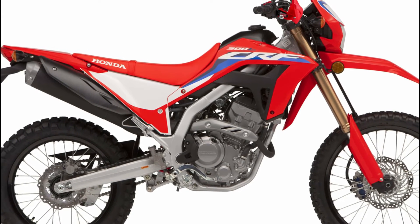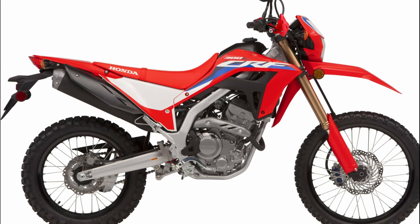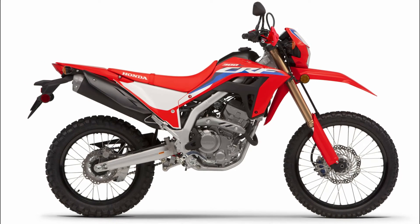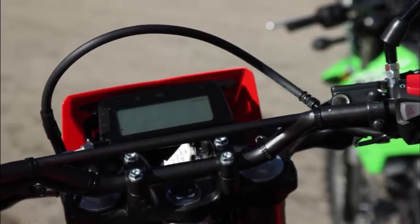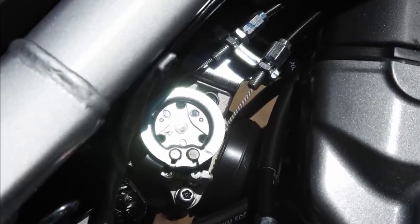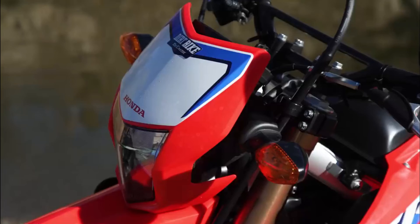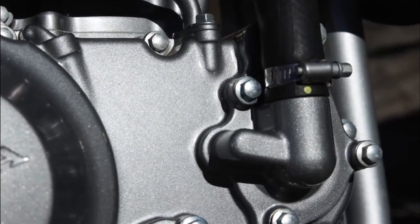The transmission is 6-speed with assist and slipper clutch, the fuel tank capacity is 7.8 liters, and the curb weight is 142 kg. It also features an LCD digital panel, 2-channel ABS, and 21-front and 18-rear spoked wheels fitted with dual-purpose tires measuring 80/100-21 at the front and 120/80-18 at the rear. The 2023 CRF300L received new colors to remain one of the best options in the 300cc on/off-road segment.